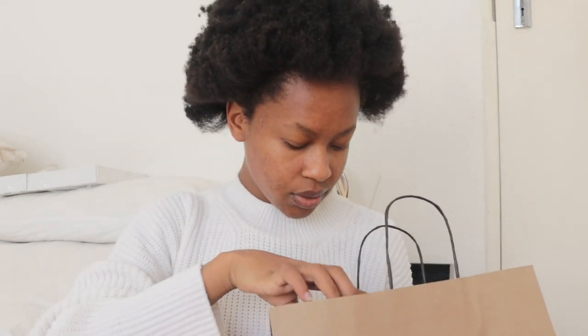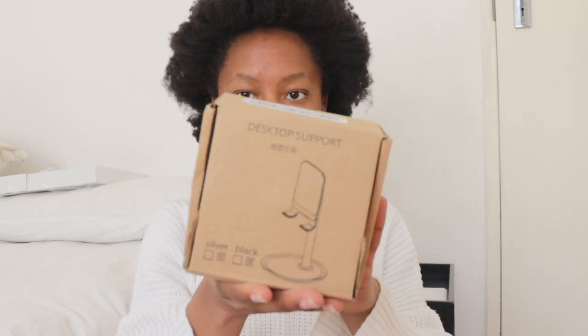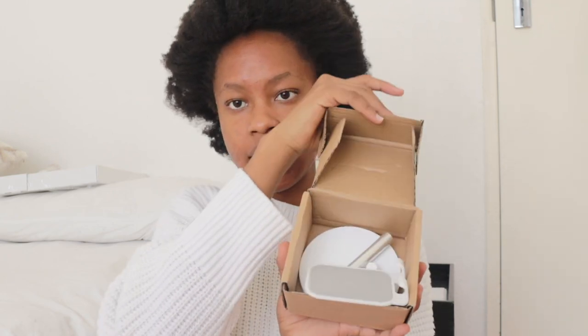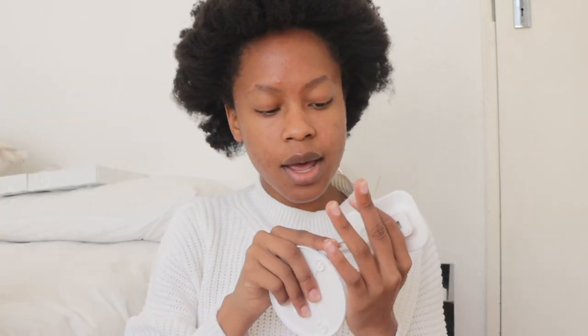And then, onto the smaller stuff before we go to the big ones. This is not really home decor, but it's for my study table. I got it from Shein — it's like a phone holder and iPad stand for while I'm studying or when my phone is up by my study desk. I just found it really cute and had to buy it.